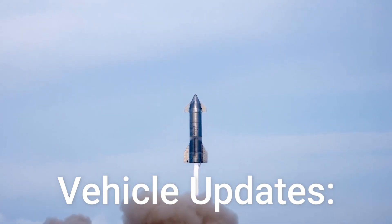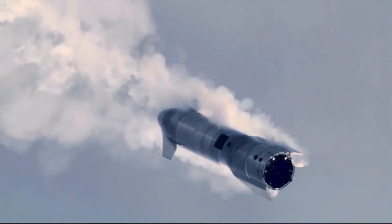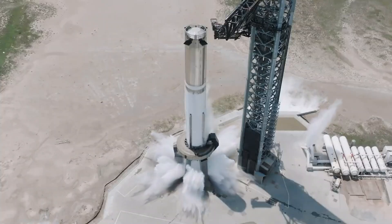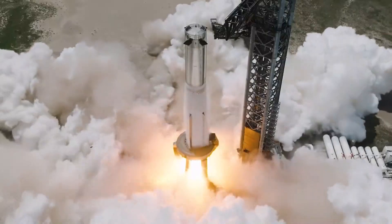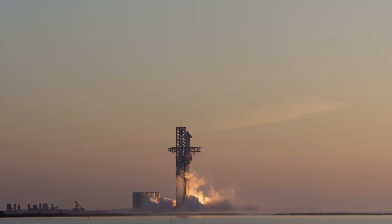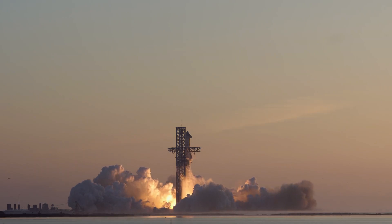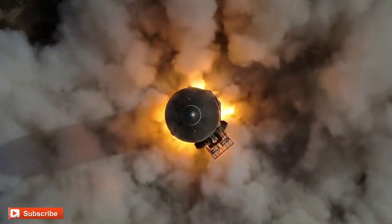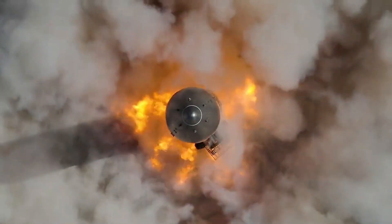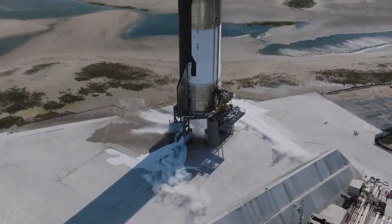Vehicles for Flight 4 — Ship 29 and Booster 11 — are on respective work stands preparing for static fires and flights. Flight 5's vehicles, Ship 30 and Booster 12, have completed cryo testing, with Booster 12 not on a work stand after a recent rollback. Ship 30 awaits the installation of the next stand in the ship bay. Booster 13's methane tank completion marks a significant milestone for Flight 6, with nearly four flight-capable boosters ready. Glimpses inside Star Factory suggest progress on Version 2 parts, but it remains uncertain when components will emerge.